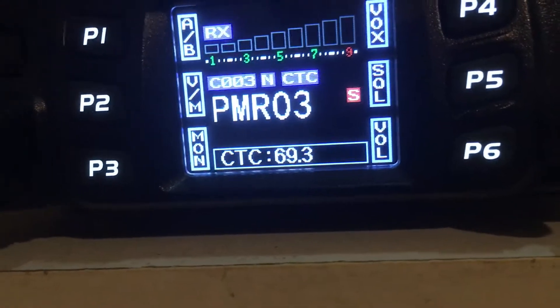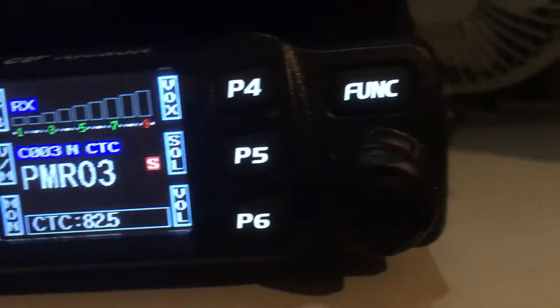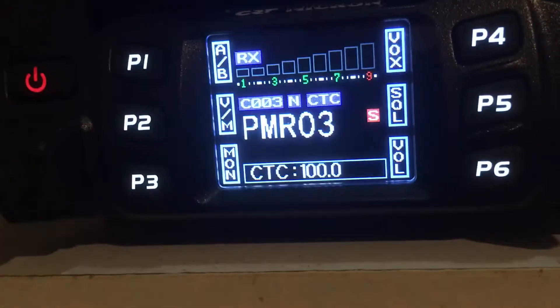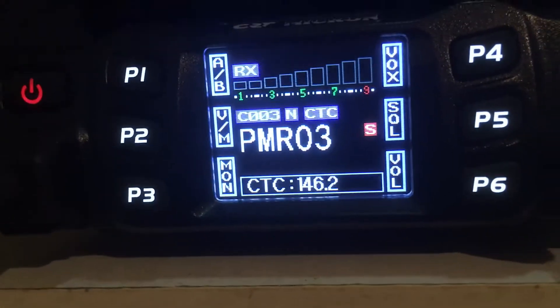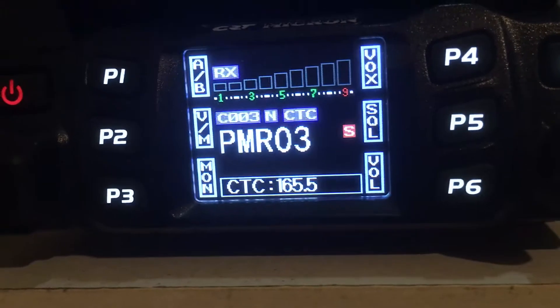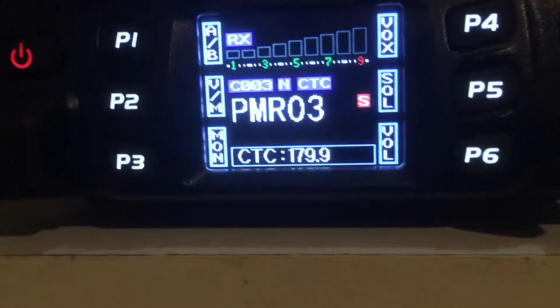When it stops, all you've got to do is push the channel selector switch in, or transmit on the microphone, and it'll lock on to their code — so then they will hear you as well.